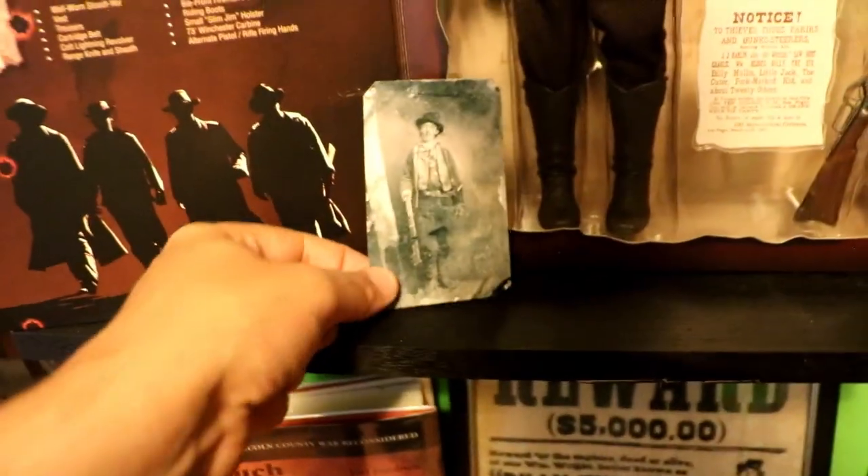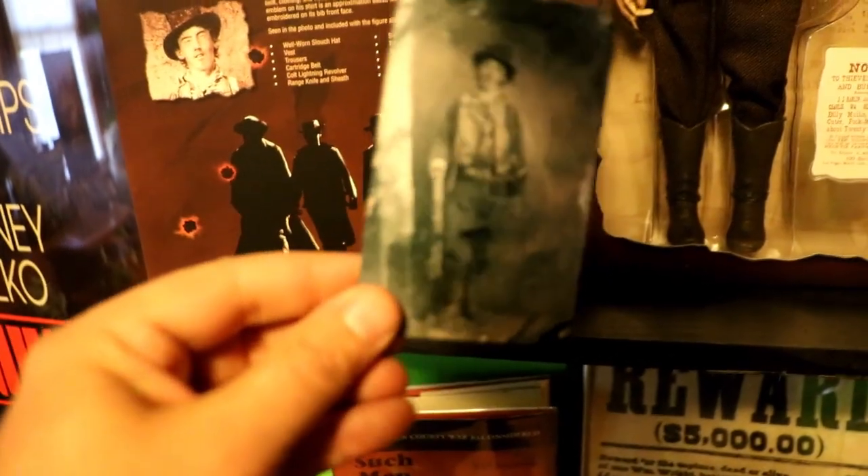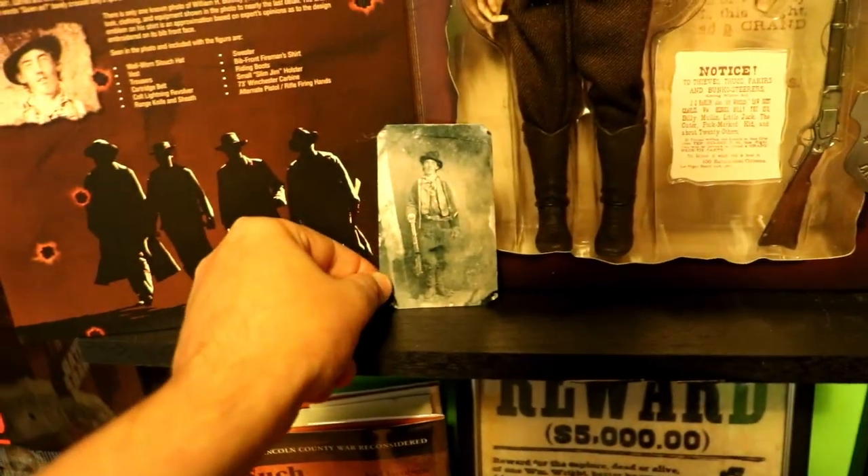This is a tintype — it's not the actual real one, of course. If this was the actual tintype of Billy the Kid it would be worth millions. But this is a copy of that and it's pretty neat, so I added that to the collection.